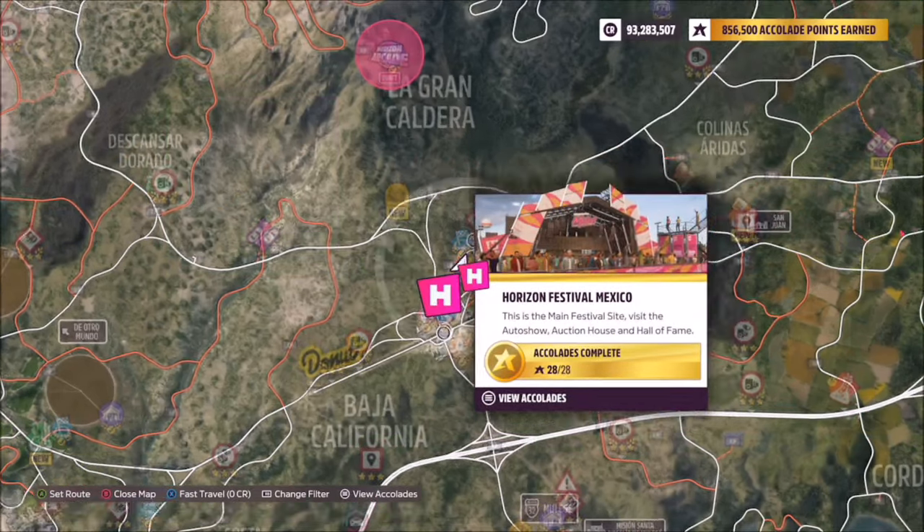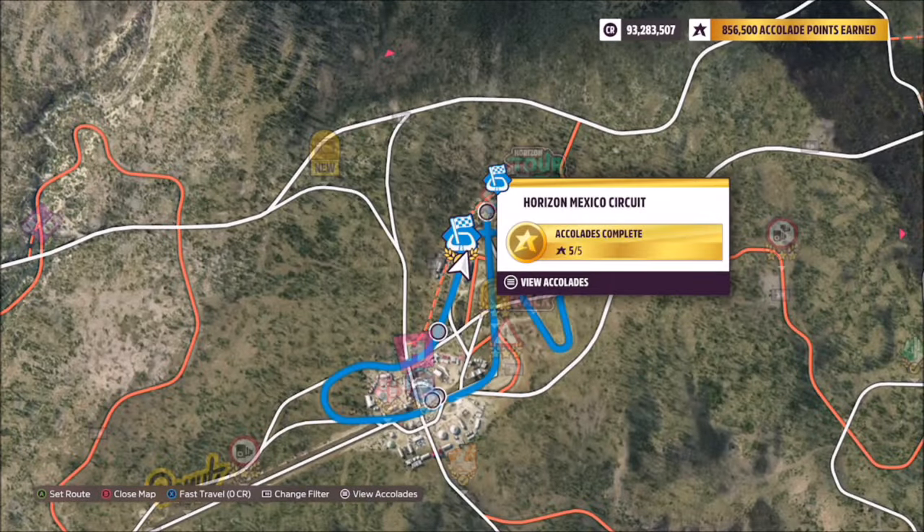For the location of the Horizon Mexico circuit, head over to the main Horizon Mexico festival and just go up — you'll see the Horizon Mexico circuit road race.